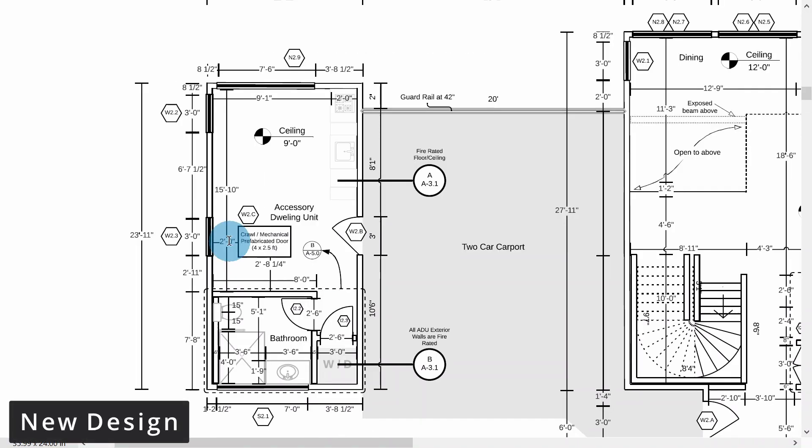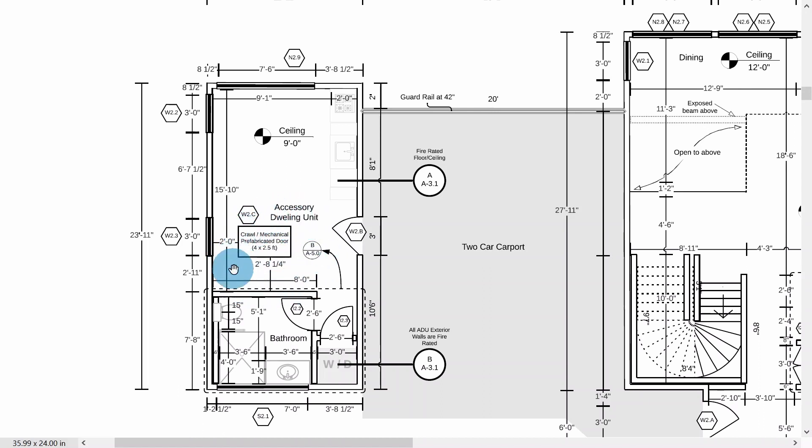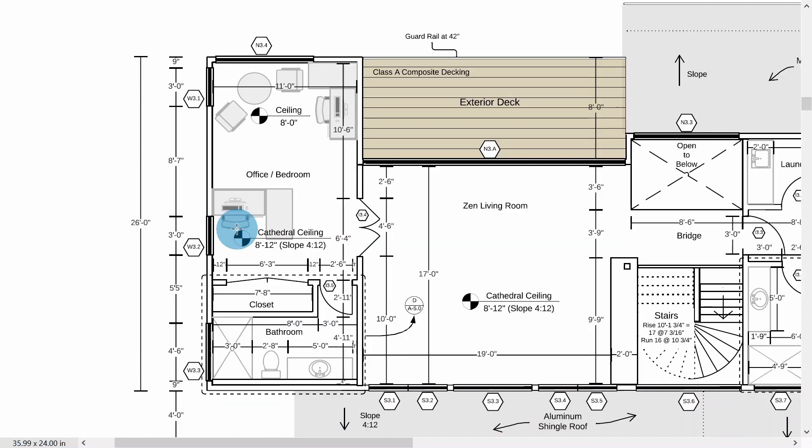Here we are on the new design. The staircase used to be right here, and by removing it we now had enough space to add a full bathroom and decided to turn this space into an accessory dwelling unit — basically an independent apartment with its own kitchenette, full bathroom, and washer and dryer station. On the second floor, the staircase used to be in this area, and by removing it we now have space for two desks instead of one at the office.